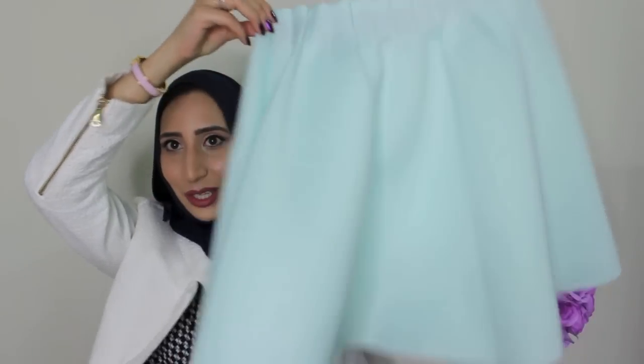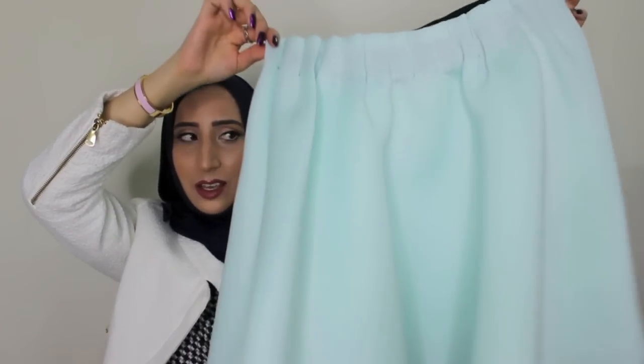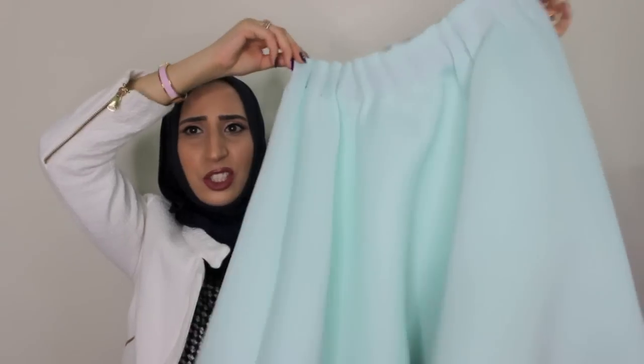I saw the cutest blue skirt at Verimode and I had to have it. Look at it — how cute is this? It's just a pretty flowy skirt and I love the color and I love the fabric. It's polyester but it's this nice, thick, comfortable material so it seems like it's going to be a really comfortable skirt to wear as well. Let's just hope it's not see-through because I hate when that happens.